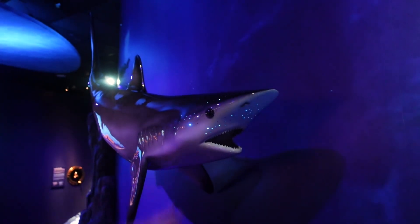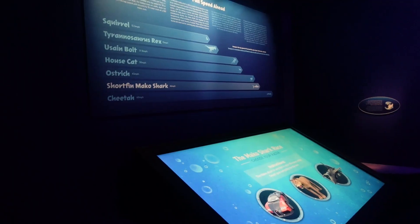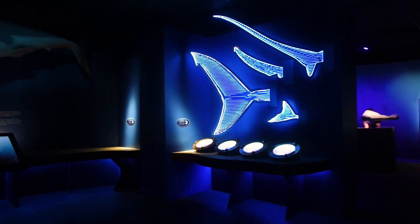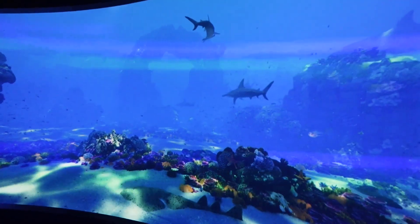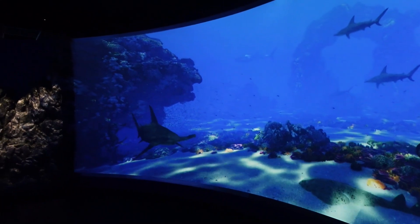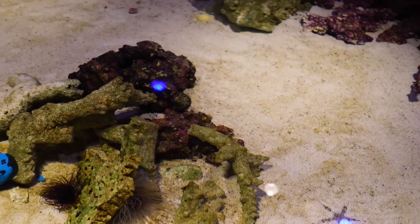One of the things we really enjoyed was how many interactive activities there were. You really learn more when it's hands-on. There are so many facts laid out throughout, but also the presentation itself — a lot of lights, a lot of visuals, a lot of videos — makes for a very unique way of putting together an exhibit.